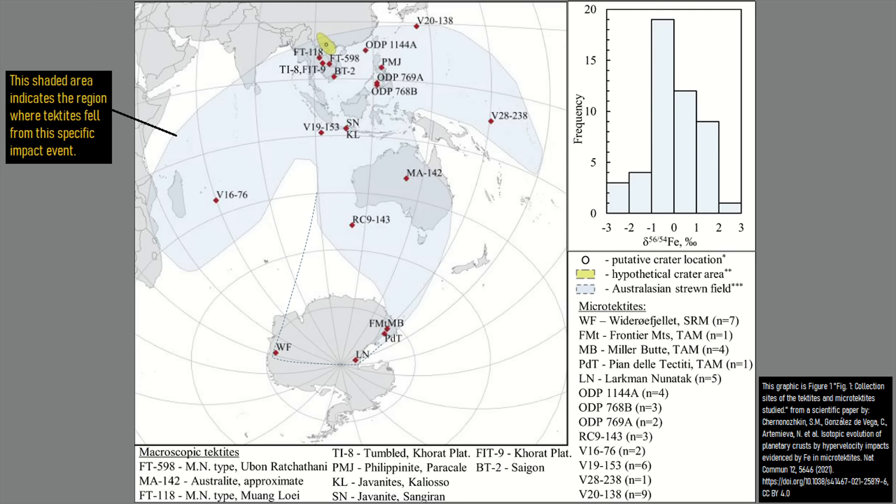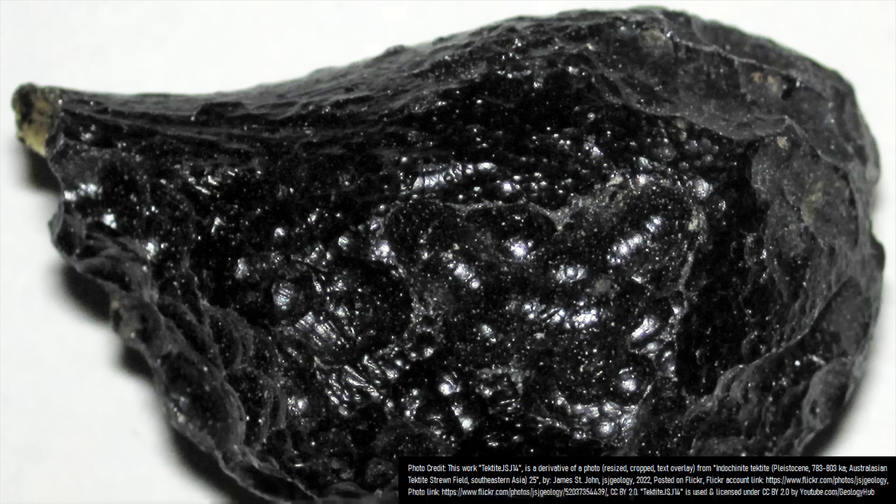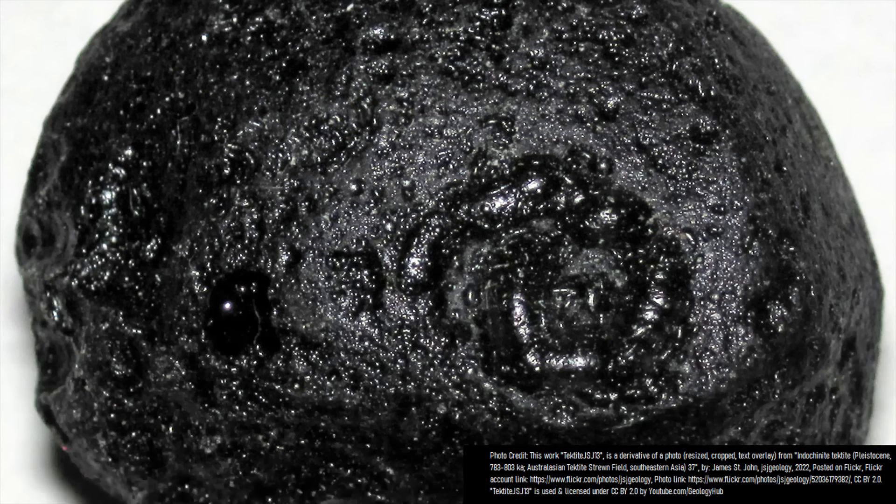The tektites in question fell across 15% of the entire Earth, ranging from Mozambique and Madagascar to the west, Australia and Antarctica to the south, China in the north, and Micronesia to the east. While these were collectively referred to as the Australasian tektites, which fell up to 10,000 kilometers away from the impact site, the unusually abundant tektites on Indonesia's Billiton Island are now referred to by the trade name Billitonites.